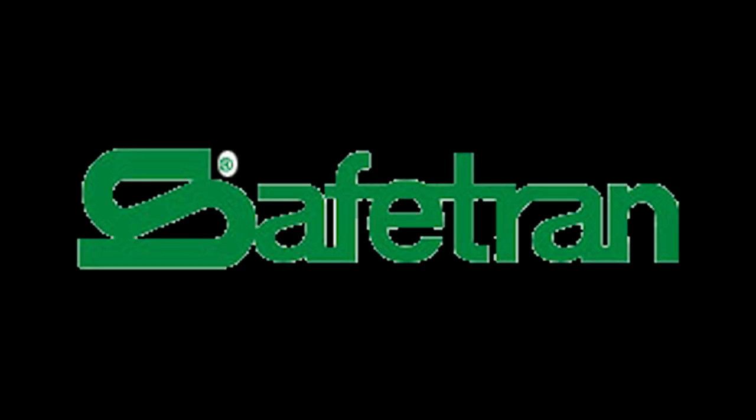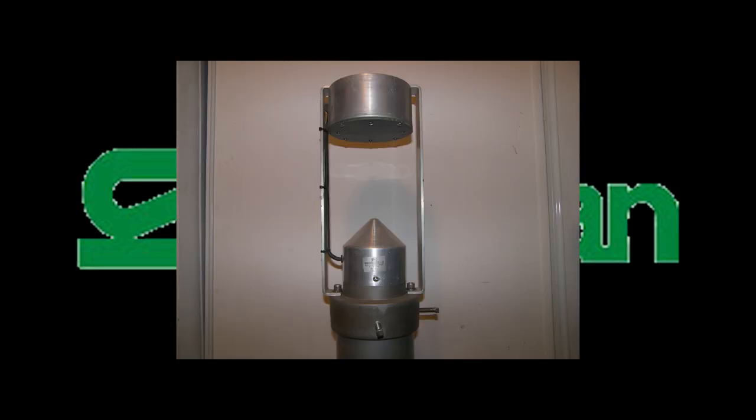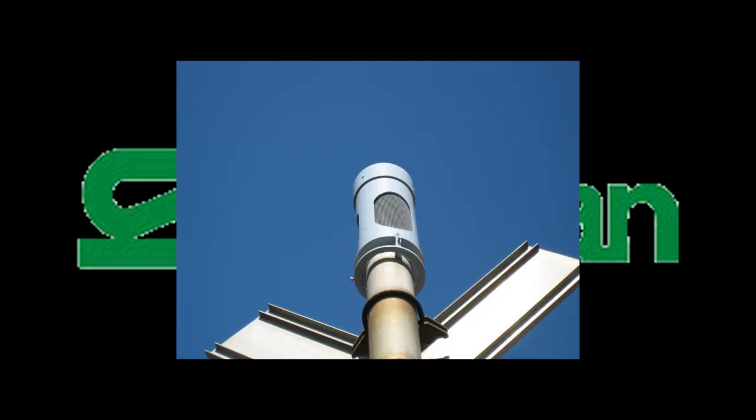Before we go to number 7, I have to tell you about today's sponsor, SafeTran. SafeTran is a company that makes bells like the SafeTran Type 1 and the SafeTran Type 2. For a limited time, you can get one of these bells for an insane discount by using my code PK98 at checkout. Thank you to SafeTran for sponsoring this video. Now let's move on.